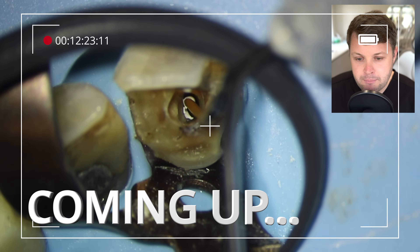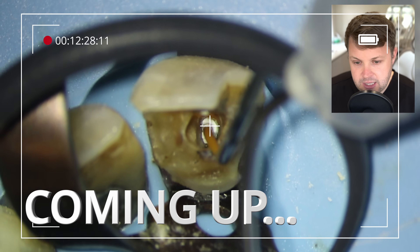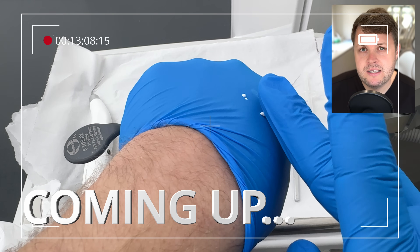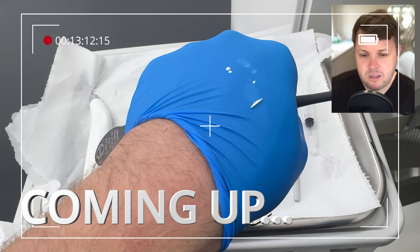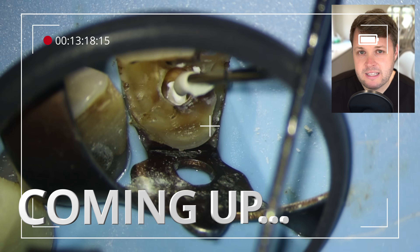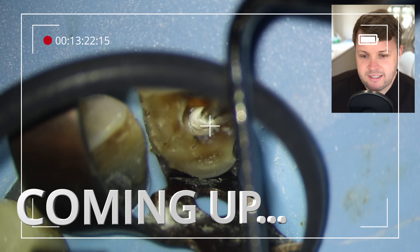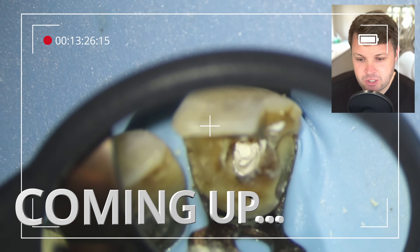I'm just going to completely backfill the whole tooth with this bioceramic sealer, using these visco tips here. I'm then going to roll this bioceramic putty into a very, very small sausage. I'm going to pick it up with my MAC2 plugger, and then what this does is it creates this kind of seal at the top of the tooth, which is not a liquid, so I can place my final restoration on top.